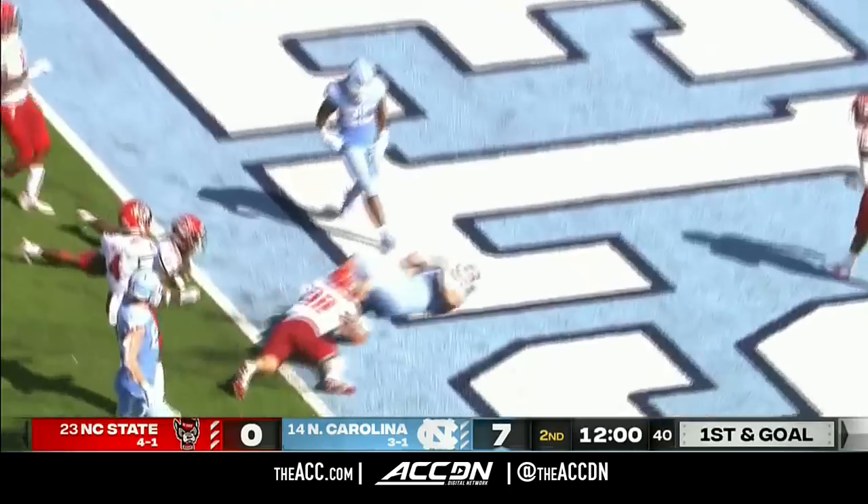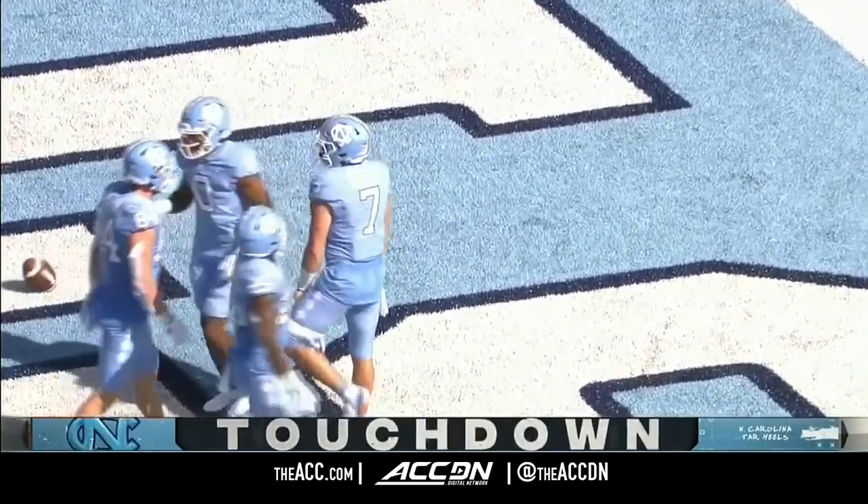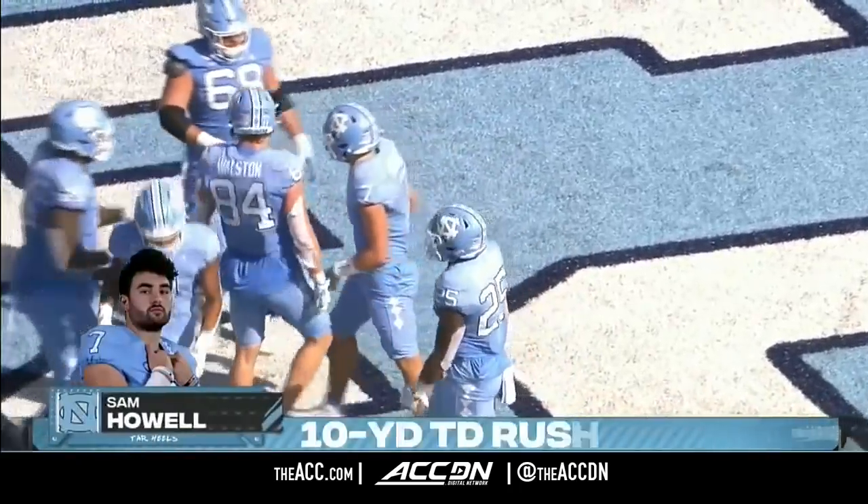Howell is going to keep this one — inside the five — touchdown, North Carolina. Sam Howell's first rushing touchdown of the season. He saw the hole, made someone miss.